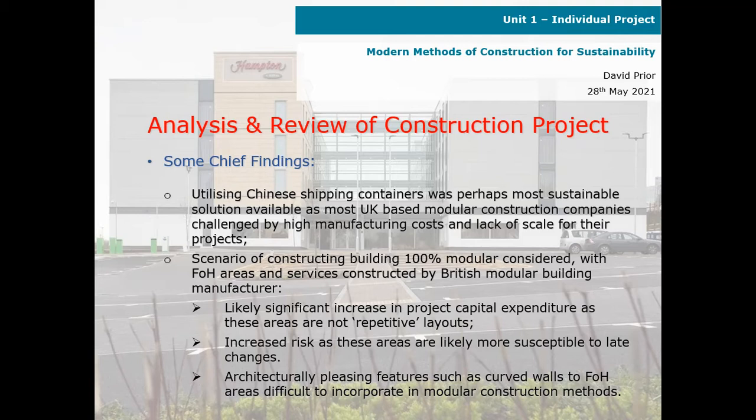However, there would likely be a significant increase in project capital expenditure by doing it this way, as these areas are not repetitive layouts. There would be an increased risk, as these areas are likely more susceptible to late changes. Architecturally pleasing features, such as curved walls to the front-of-house areas, are difficult to incorporate in modular construction methods.